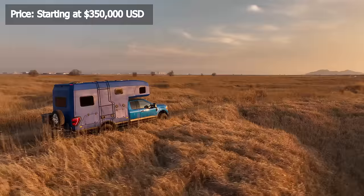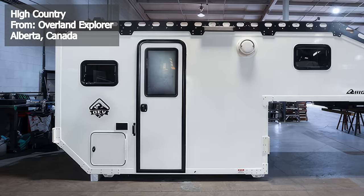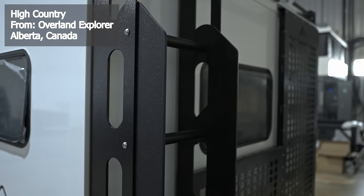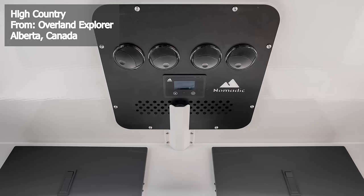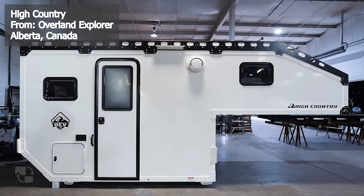The High Country Hardwall Camper by Overland Explorer Vehicles is a high-end, robust camper boasting state-of-the-art features, manufactured in Alberta, Canada. This camper starts at a premium price of $123,000, but it offers an array of features that justify the cost. Built with OEV Gen 4 composite walls and a roof made of powder-coated aluminum, it ensures durability and insulation. It comes equipped with a 200-watt roof-mounted solar panel and a 2,000-watt Victron MultiPlus compact inverter connected to 110 AC. Externally, the camper measures 16 feet 1 inch in length, 6 feet 9 inches in width, and 7 feet 2 inches in height.